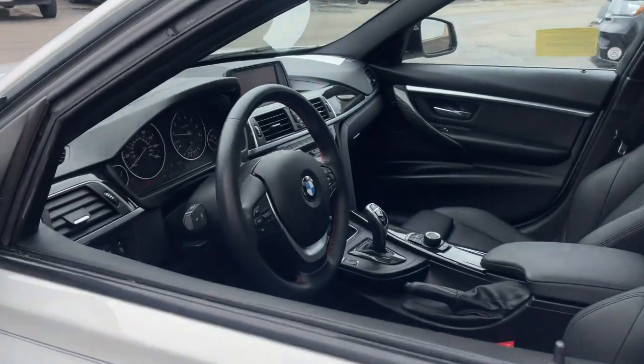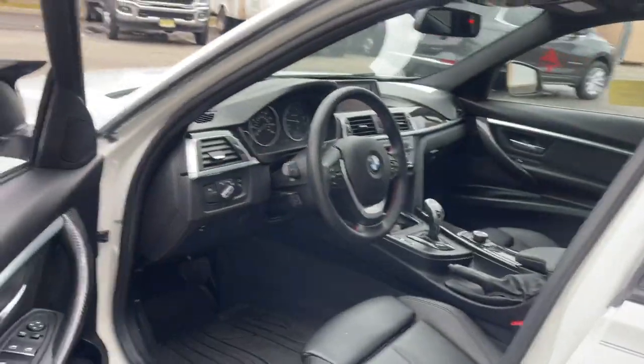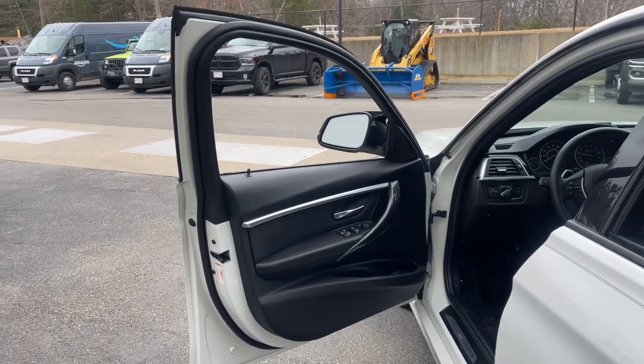Our staff will toss you the keys and give you an outstanding customer experience. These are just some of the great options this vehicle comes with.